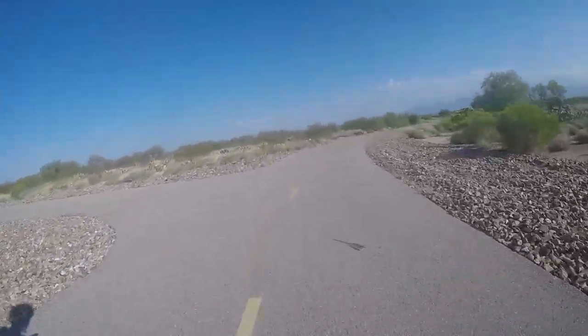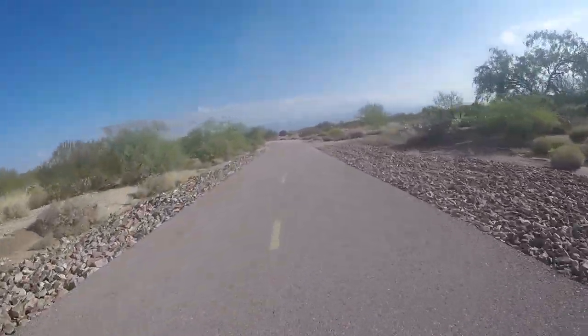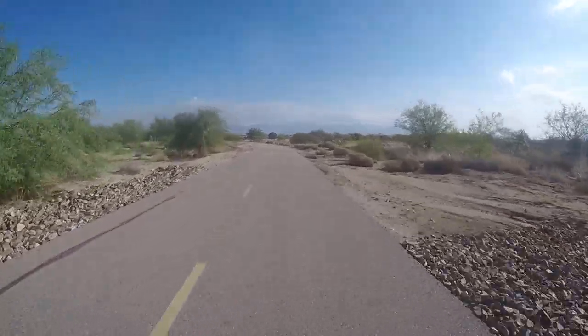If you go left up here it dead ends, so we want to veer to the right. Lots of dirt up here on the trail coming up.